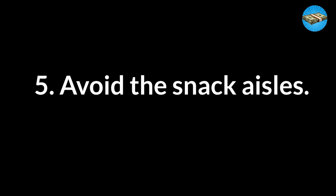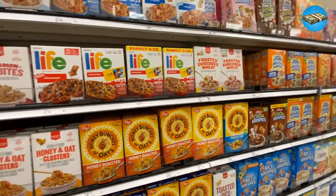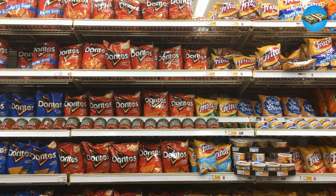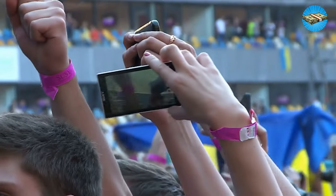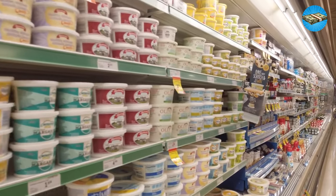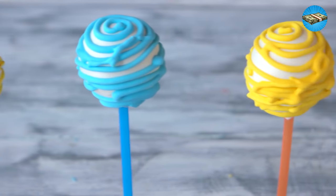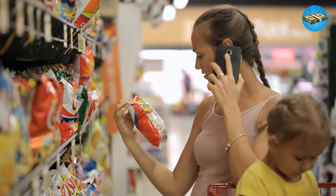Tip 5: Avoid the Snack Aisles. Snack aisles are full of tantalizing temptations that practically jump off the shelves and into your cart, so do your wallet a favor and avoid them altogether. If you do need a bag of chips or another treat, make sure it's on your list so you can get in and get out with blinders on. Snacks are generally in your grocery store's center area and at eye-catching end caps — behavioral marketing is at play, so come prepared to beat your instincts and cravings.